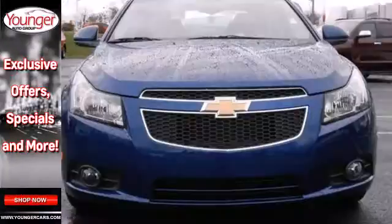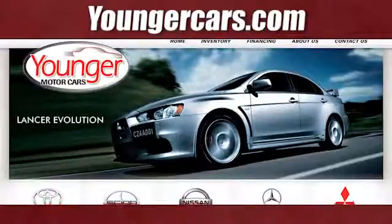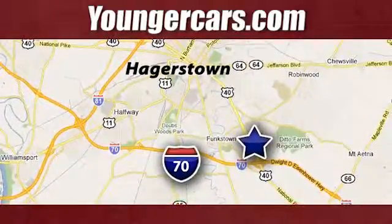Call or come in today. This sedan wants to be taken for a spin. Visit our website at YoungerCars.com. We're conveniently located at 1945 Dual Highway in Hagerstown, Maryland.